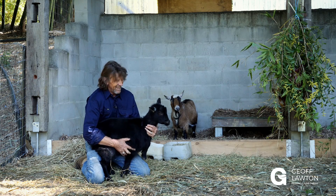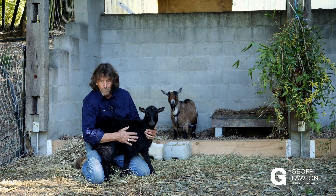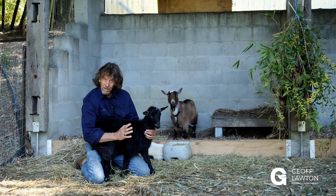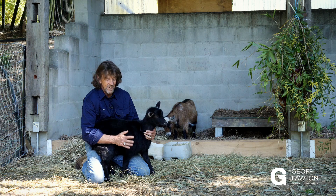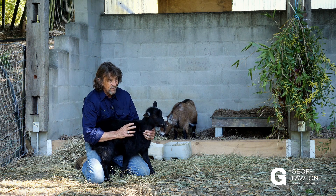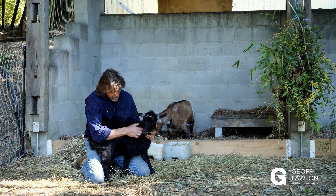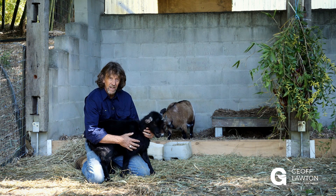This beautiful little girl we nearly lost, because she got a paralysis tick very early in the season — a month earlier than they normally start. These are very dangerous ticks. We got her in the nick of time and got anti-serum from the vets, and we had to shave her neck and inject 10 ml into the jugular, and she recovered, luckily.